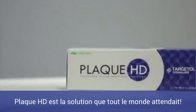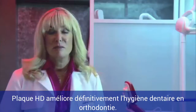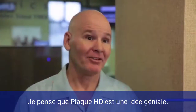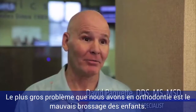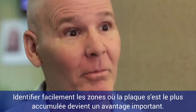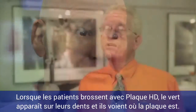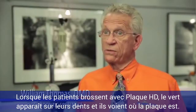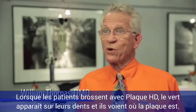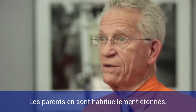Plaque HD is the solution we've all been waiting for. It's completely a game changer in the orthodontic practice, definitely with the hygiene. The biggest problem we have as orthodontists is kids not brushing their teeth properly. Being able to see where the plaque is more easily is a great advantage. Once we have the child brush with Plaque HD, the green stuff shows up, and that's where the plaque is, and then the parents are usually shocked beyond belief.